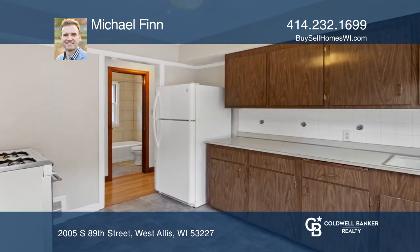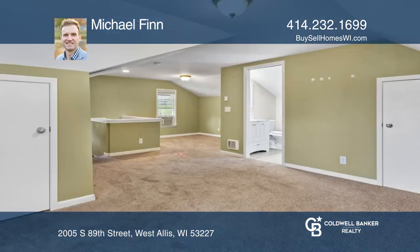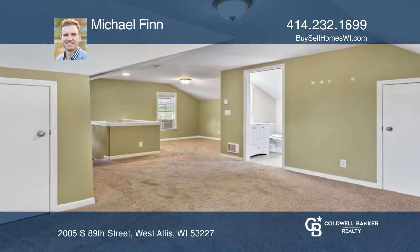The main floor has two bedrooms, a spacious kitchen, and a ceramic tiled bathroom. Hardwood floors throughout the main living areas and some updated vinyl windows.